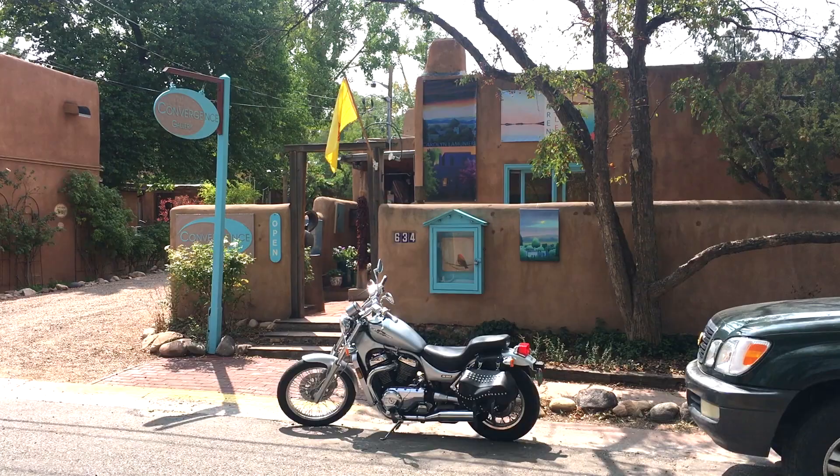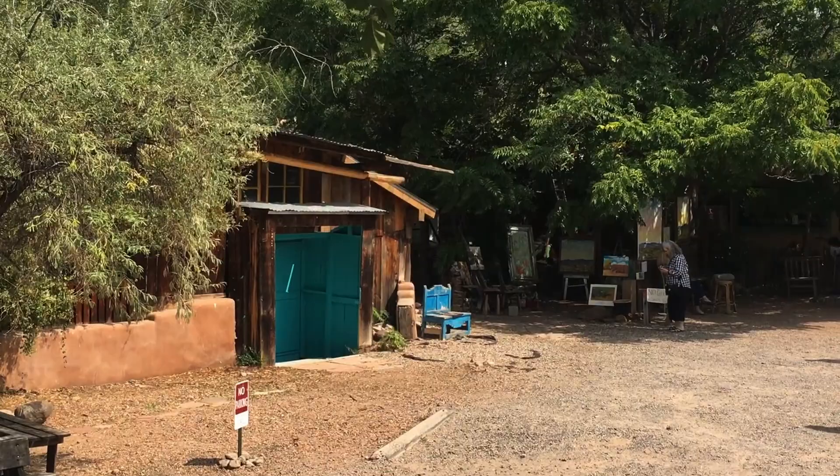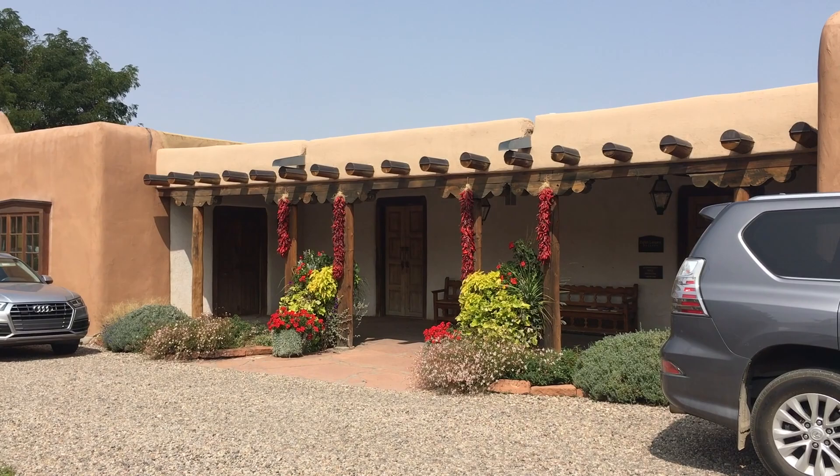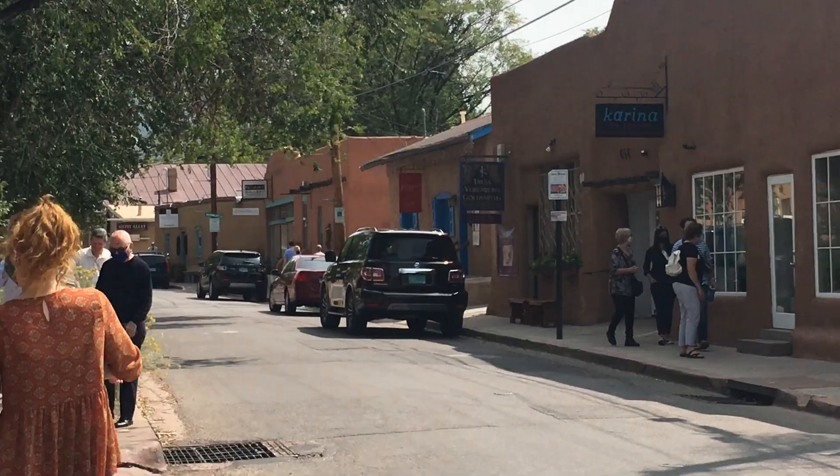The most inspiring part of Santa Fe has always been seeing other artists' work. Walking through galleries on Canyon Road has always been a highlight. There are tons of galleries on this strip — maybe half a mile to a mile long — with gallery after gallery on both sides of the street, full of different artists with so many different styles. Every time I go I'm inspired by the art and different styles I see.